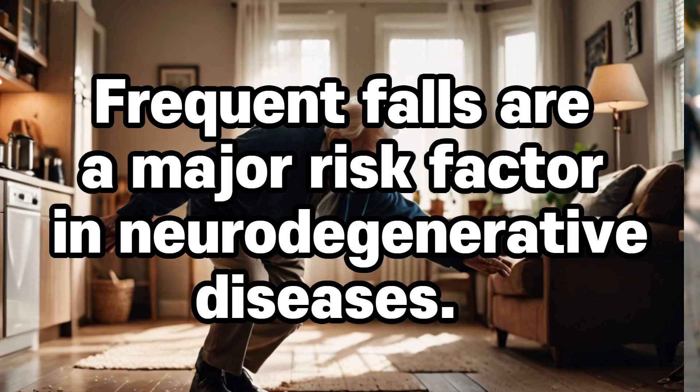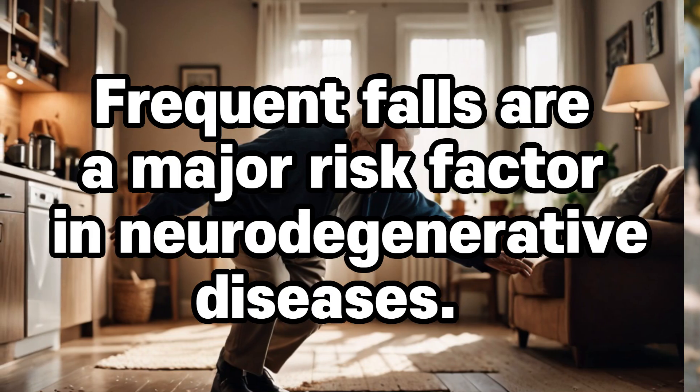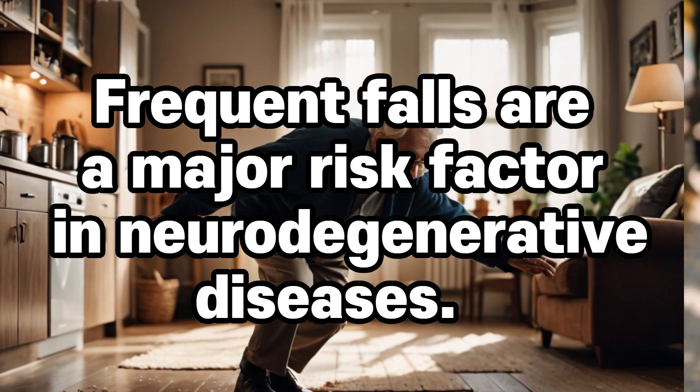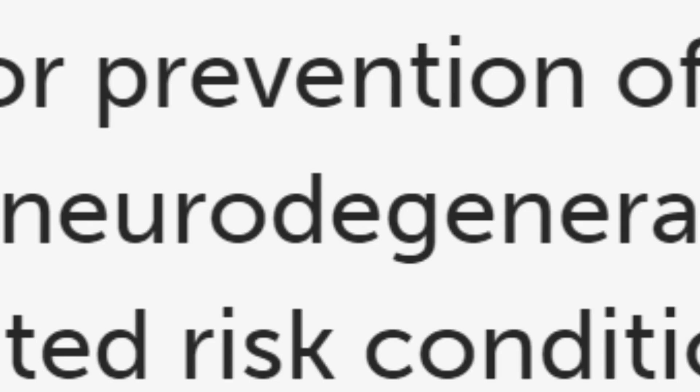Falls. Frequent falls are a major risk factor in neurodegenerative diseases. Impaired gait, balance, and posture are common symptoms of dementia, Parkinson's disease, and stroke, significantly increasing the risk of falls. The more often a person falls, the higher the likelihood of worsening symptoms and complications.